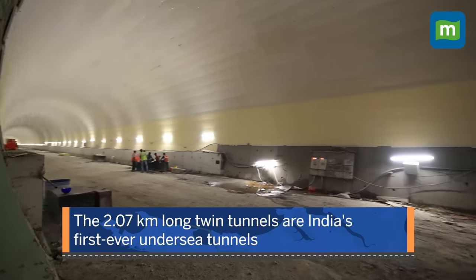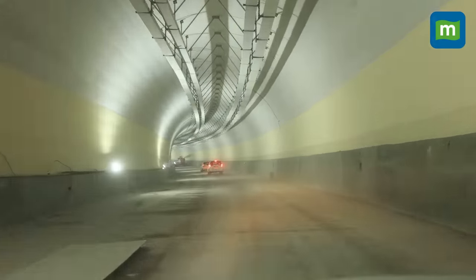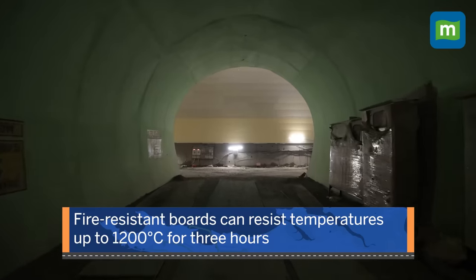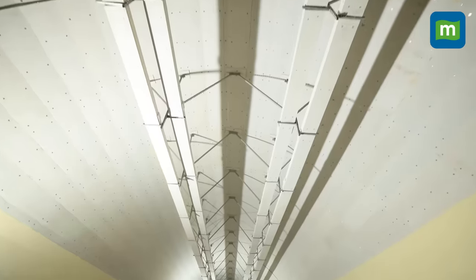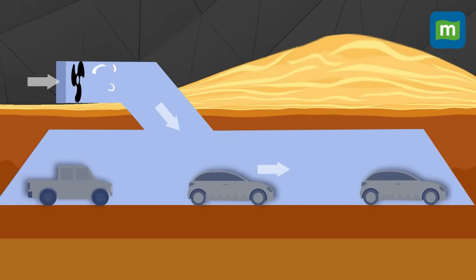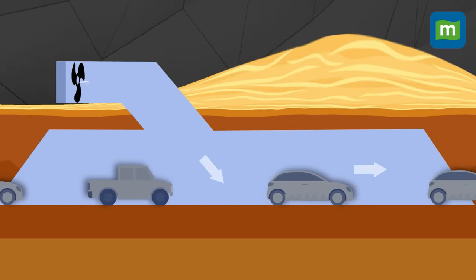The 2.07 km long twin tunnels are India's first ever undersea tunnels. They will have 3 plus 3 lanes for free flow of traffic. To prevent fire and explosion, fire-resistant boards have been installed inside the tunnel, capable of withstanding temperatures up to 1,200 degrees Celsius for 3 hours. The tunnels also have the Saccardo ventilation system, used for the first time in India, where fans in a fan chamber outside the tunnel supply external air in, so no one will face suffocation.